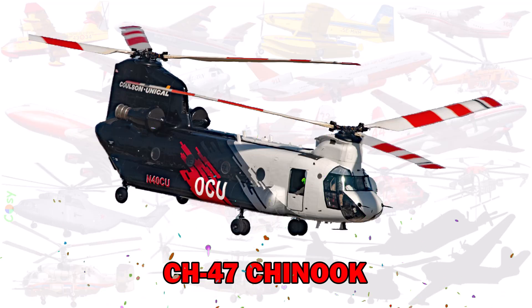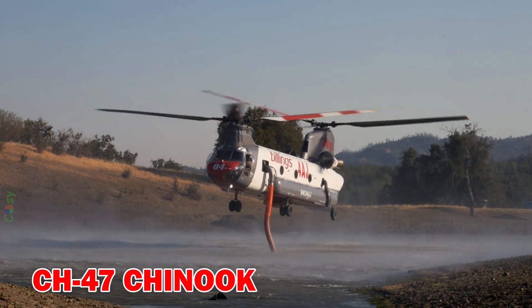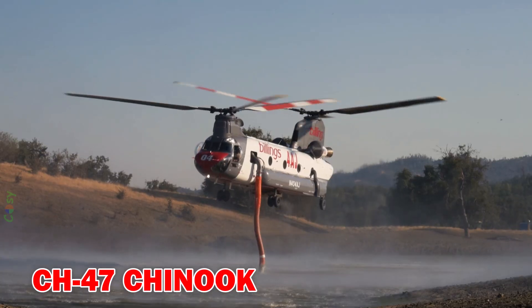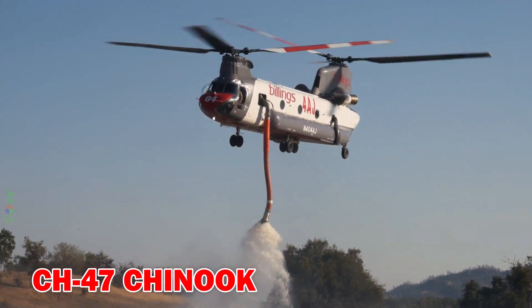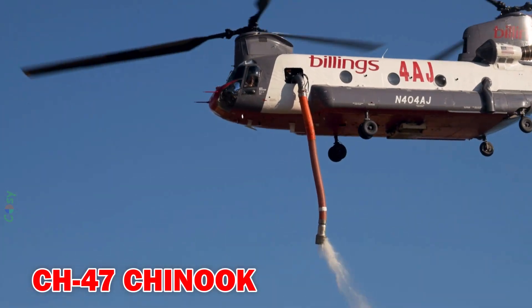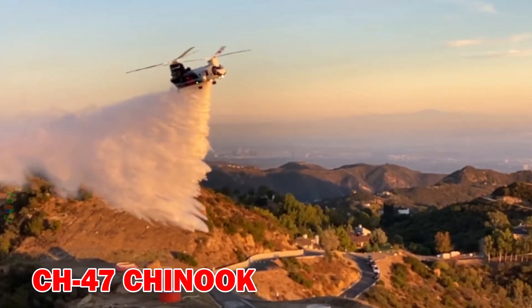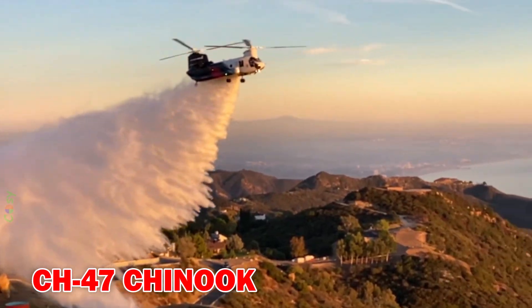CH-47 Chinook — a heavy-lift helicopter with twin rotors, capable of carrying large water tanks. Widely used in the US for firefighting in mountainous and forested regions.